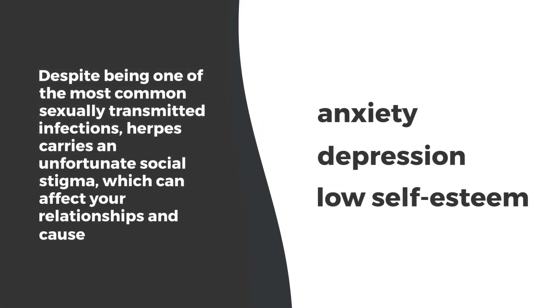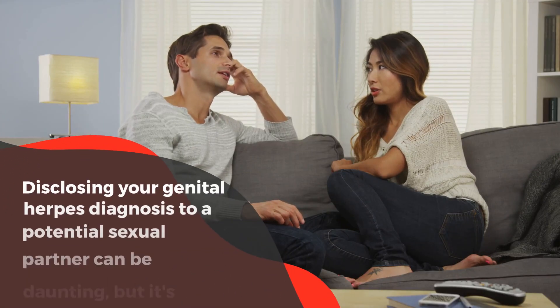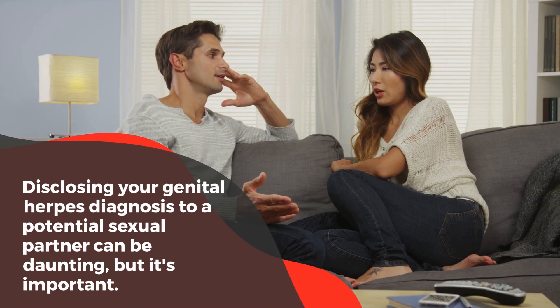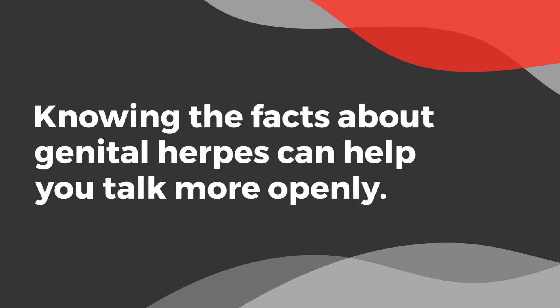Despite being one of the most common sexually transmitted infections, herpes carries an unfortunate social stigma, which can affect your relationships and cause anxiety, depression, and low self-esteem. Disclosing your genital herpes diagnosis to a potential sexual partner can be daunting, but it's important. Knowing the facts about genital herpes can help you talk more openly.